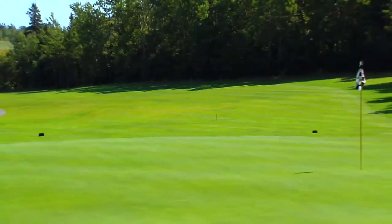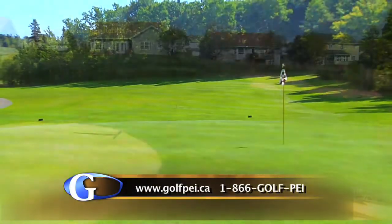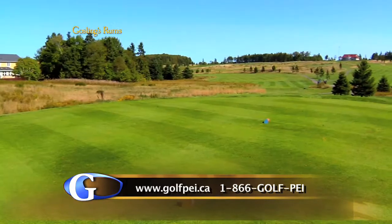We have a lot of undulation in some of the areas of the golf course — some steep inclines that you play up, and also some steep inclines that you play down.